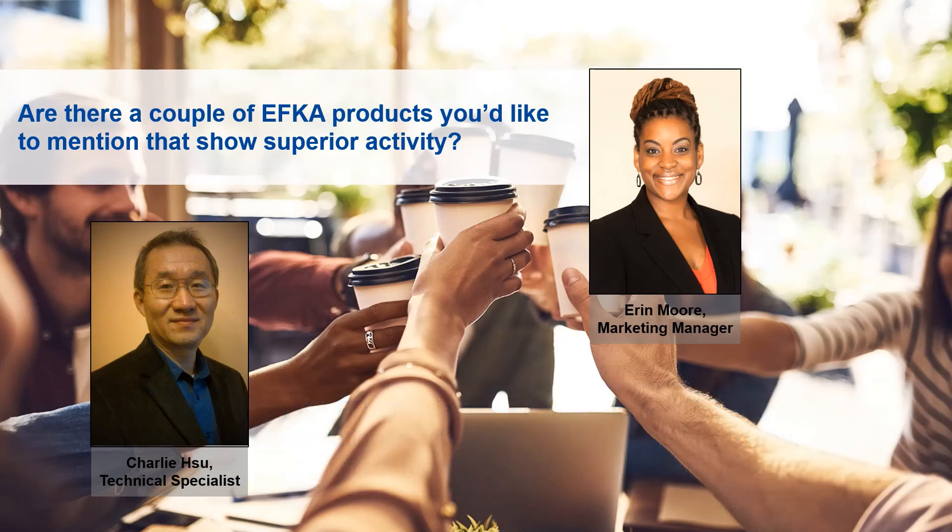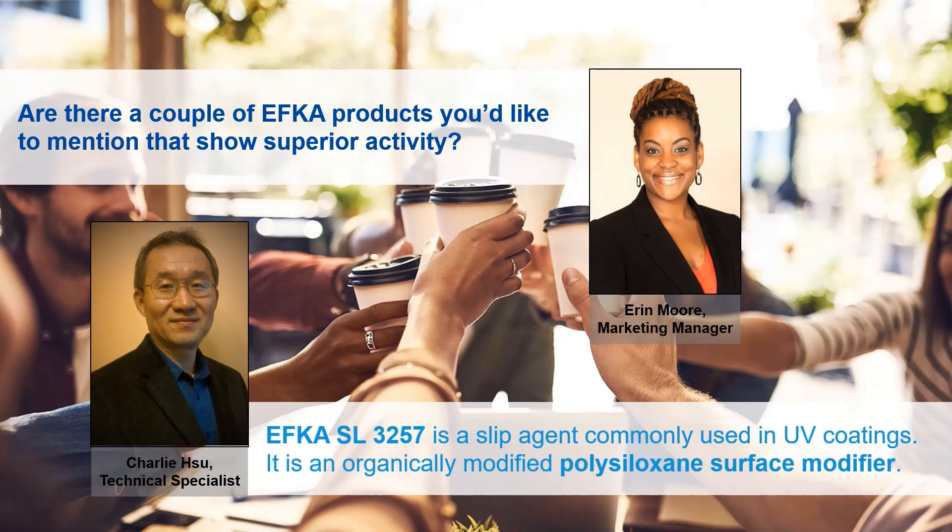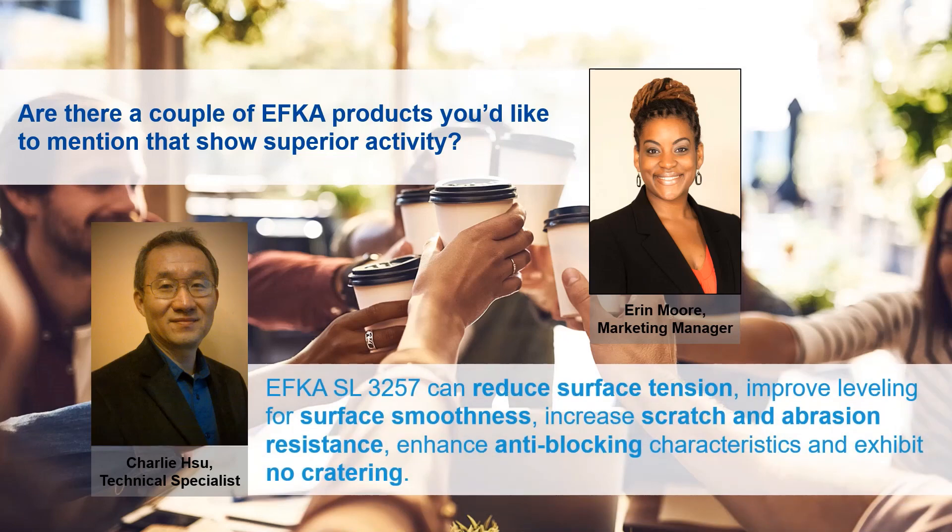Another product I'd like to mention is EFCA SL 3257. EFCA SL 3257 is a slip agent commonly used in UV coating applications. It is an organically modified polysiloxane surface modifier that has the capability to reduce surface tension, improve leveling for surface smoothness, increase scratch and abrasion resistance, and enhance anti-blocking characteristics without cratering. Thank you, Charlie, for sharing that perspective on the EFCA portfolio in the printing and packaging industry.